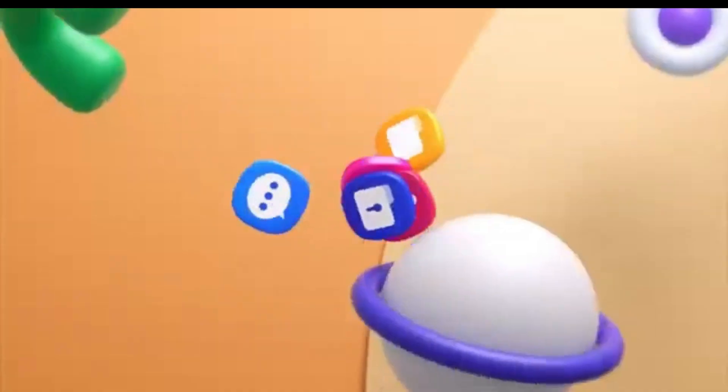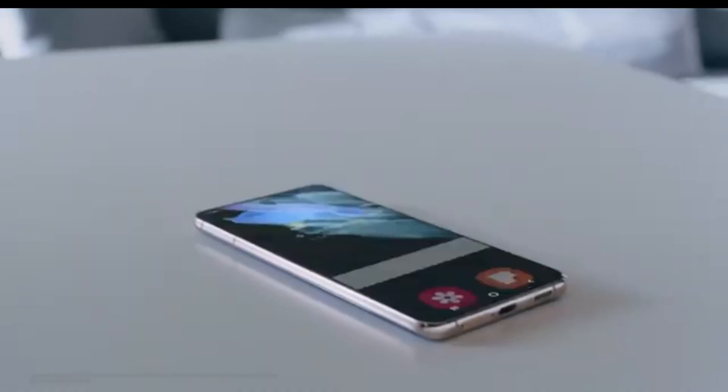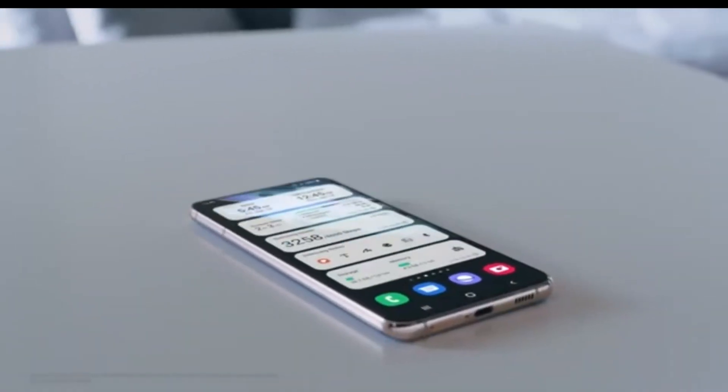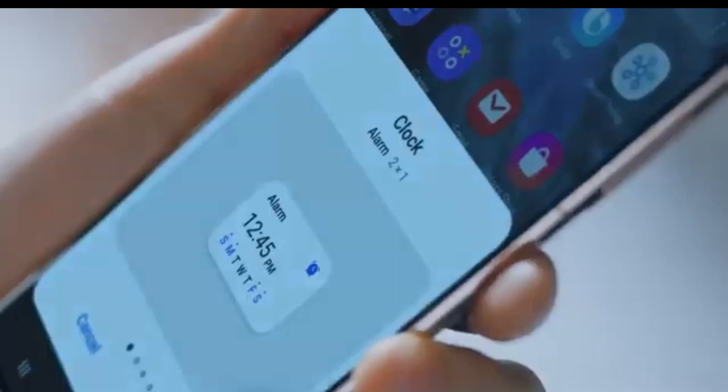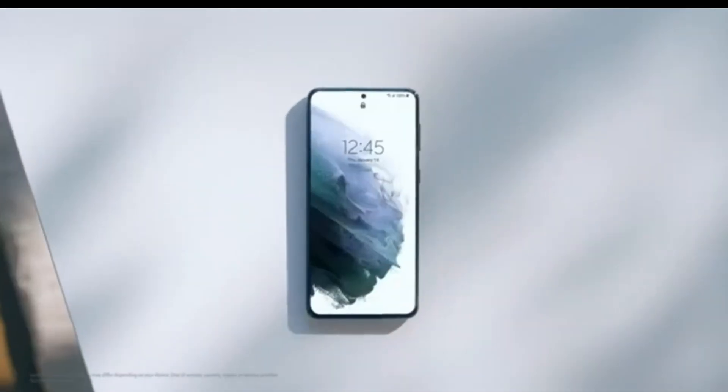Today, we're diving into the much-anticipated One UI 7.0 beta program. If you're a Samsung Galaxy user, you're probably eager to know when, and more importantly, where the beta will roll out first. Let's break it all down.